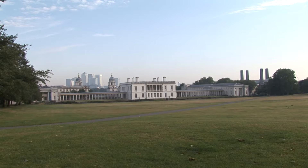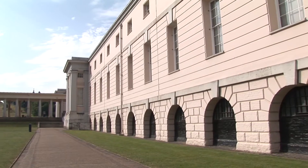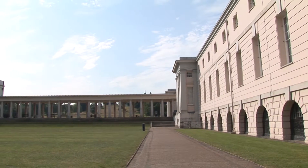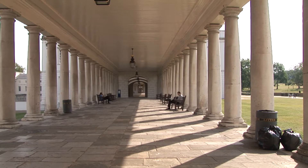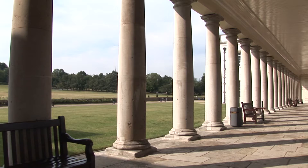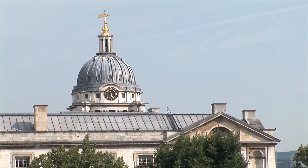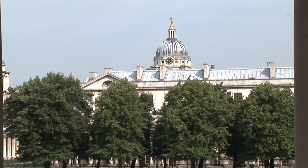The National Maritime Museum was formally established by Act of Parliament in 1934 and opened to the public by King George VI in 1937. It includes the 17th century Queen's House and, from the 1950s, the Royal Observatory at Greenwich. The museum has the most important holdings in the world on the history of Britain at sea, including maritime art — both British and 17th century Dutch — cartography, manuscripts including official public records, ship models and plans, scientific and navigational instruments, timekeeping and astronomy based at the observatory, as well as many other categories.